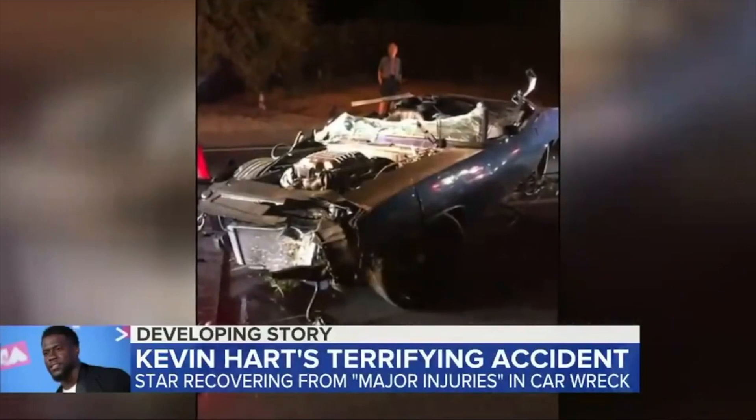If you don't know, Kevin Hart was involved in a very serious motor vehicle accident approximately two months ago. For more information on what happened, you can check out my other video on Kevin Hart's accident — I'll leave a link down below in the description. But basically we're now two months after the motor vehicle accident.